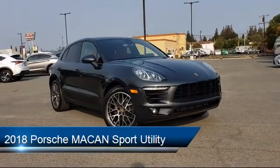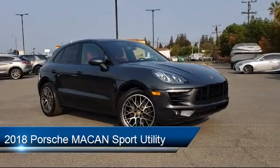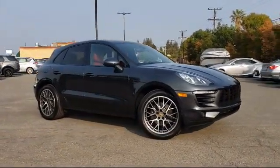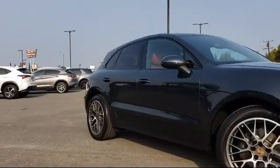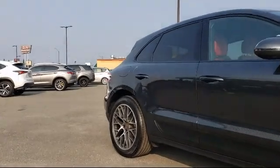It comes equipped with Steering Wheel Controls, Rear View Camera, Keyless Entry, Bluetooth Smartphone Integration, Bi-Xenon HID Headlamps, and Tire Pressure Monitoring System.